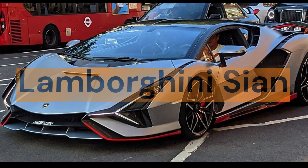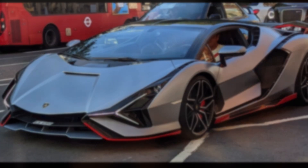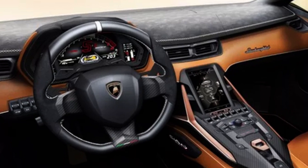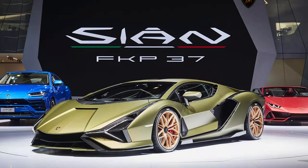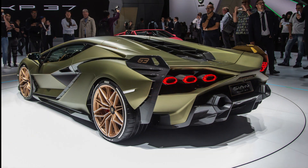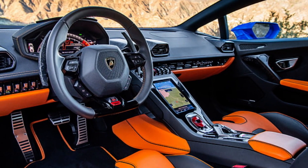Lamborghini Sian, price: $9 million. The Lamborghini Sian is a limited-edition hybrid supercar with a futuristic and aggressive design. It is equipped with a 6.5-liter V12 engine producing 774 horsepower, plus an electric motor system adding an additional 34 horsepower. The Sian can reach a top speed of over 350 km/h. Its hybrid system is powered by a supercapacitor rather than conventional lithium-ion batteries, saving weight and adding power. It features an active aerodynamic system and a glass engine cover that lets passengers see the V12 in action.